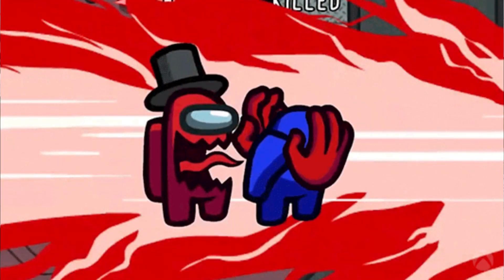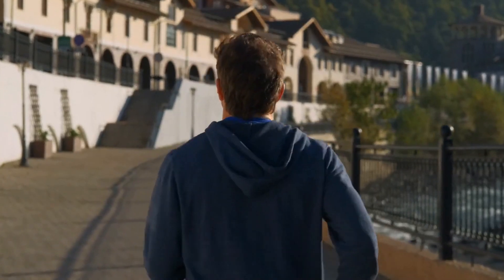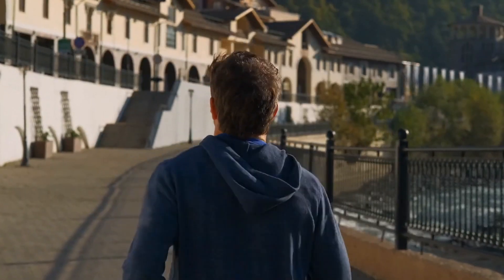But don't worry, we've got your back. In this video we're going to uncover the top five sneaky culprits that are hindering your progress and preventing you from reaching your health goals. Get ready to be surprised.